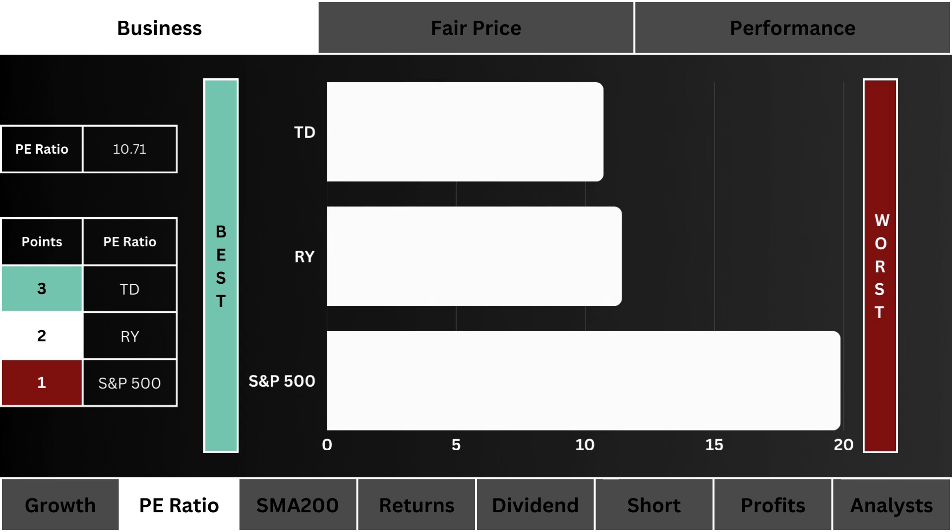PE ratio: here you see the amount of speculation around the three stocks. The lower the ratio the better — three points are given to the lowest speculated stock.